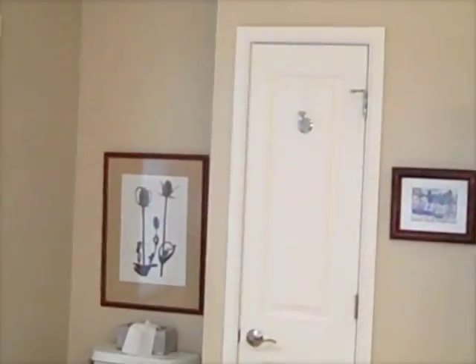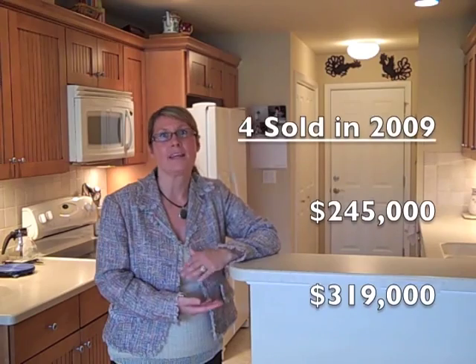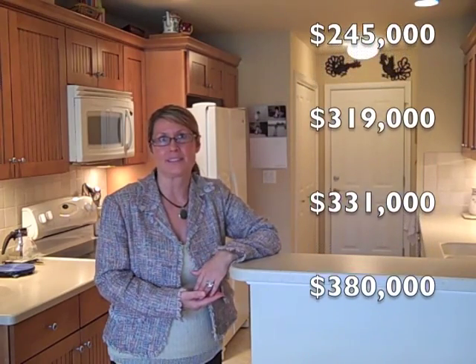In 2009, four units sold and they ranged in price from $245,000, $319,000, $331,000, and $380,000. Now the unit that sold for $245,000 was on a slab, so there was no basement.